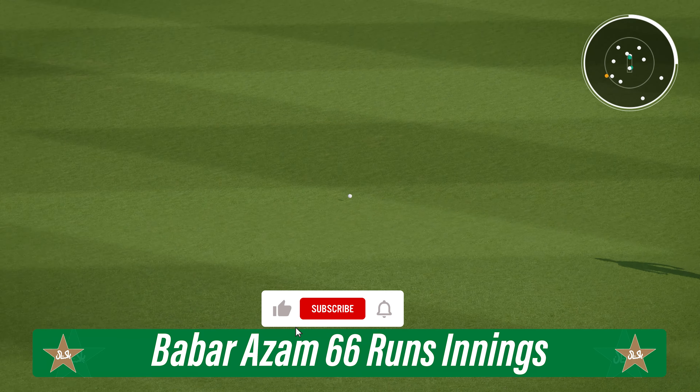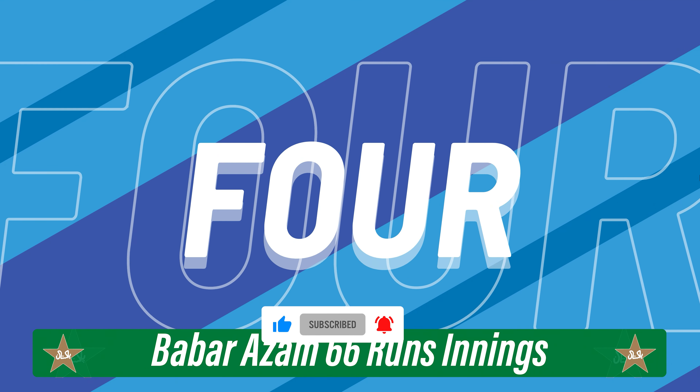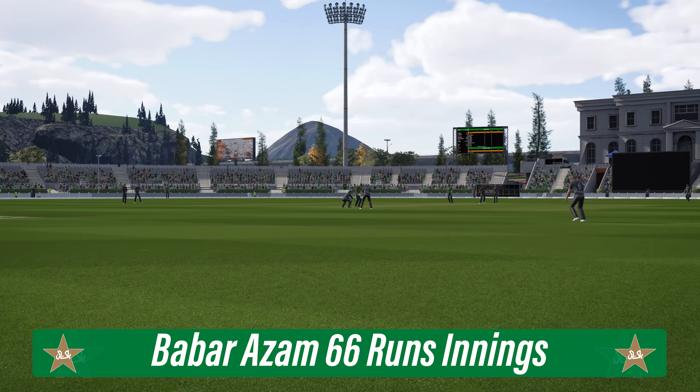Onto that early — that could be four. You sometimes just have to stop and admire batting like that. Gets onto the front foot early, well timed, and four runs.